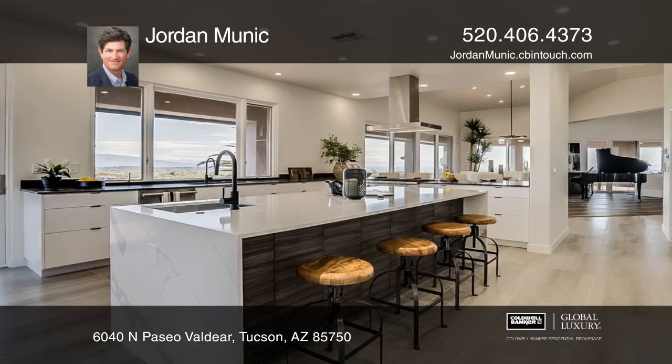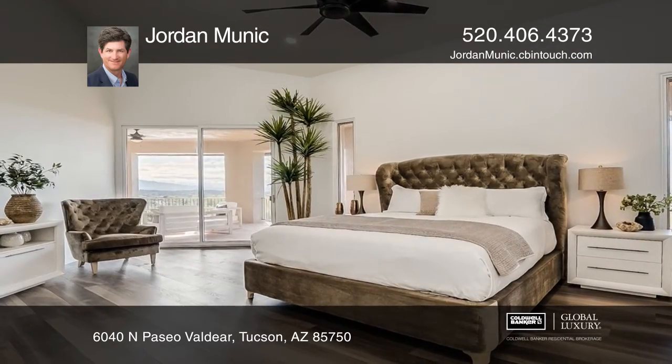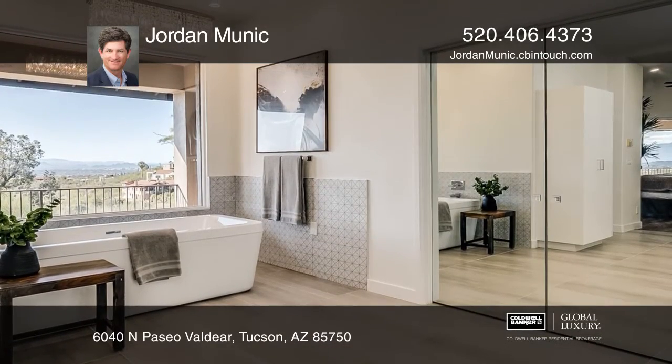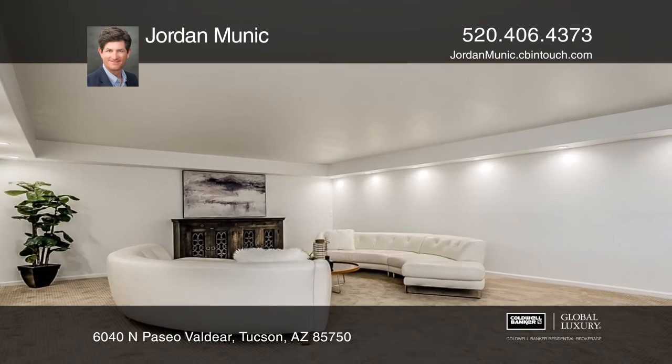This home has high-end designer standards, including flat panel and walnut cabinets, Calacatta Leon Quartz with Pella windows and doors, and Viking appliances. Extra spaces include a wet bar, office,